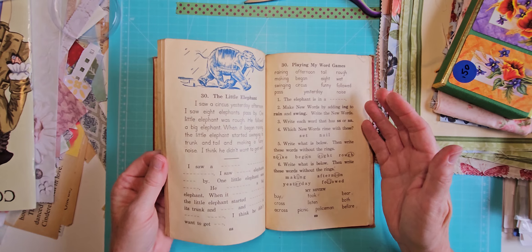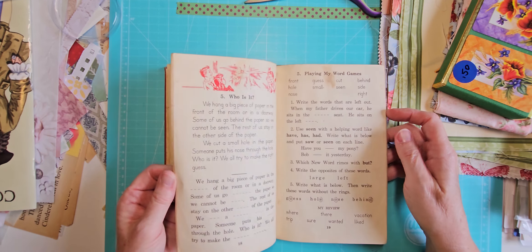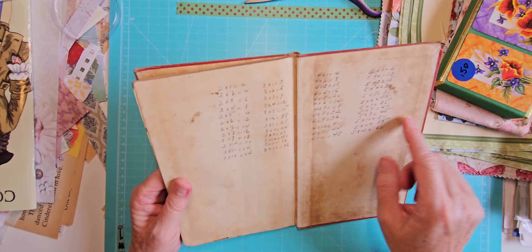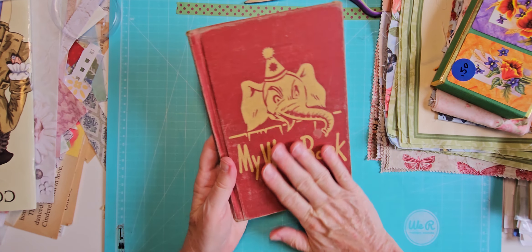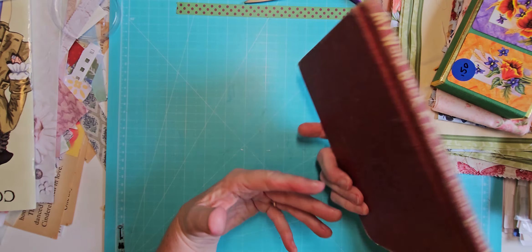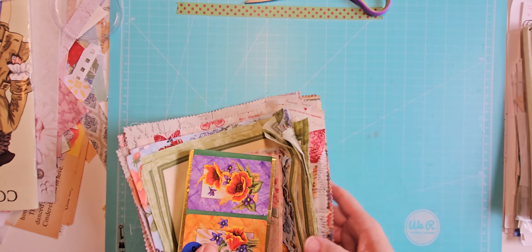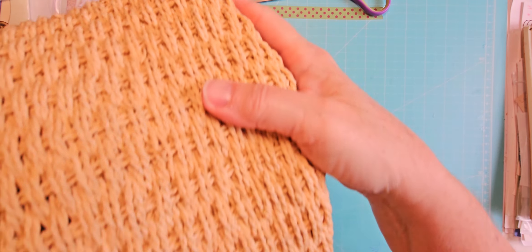At that same estate sale I also got this book. It's not in the best shape — let's see if there's a date on it: 1942. It's ripped and stuff so I think it would be good for collaging. There are some really cool illustrations in here and it was a dollar. It's not really worth anything — somebody wrote their times tables in the back — so I don't have a problem cutting this up. The cover is in really good shape, a little worn, but that adds to the character. I may even use the cover as a journal cover.